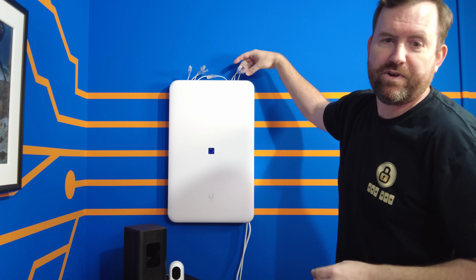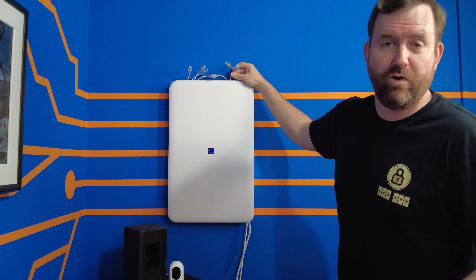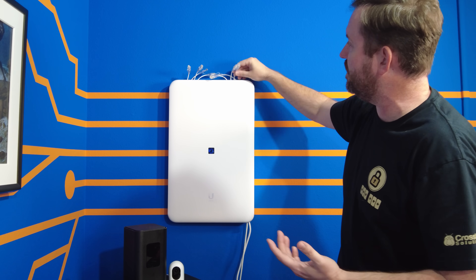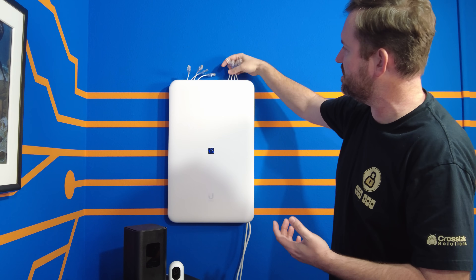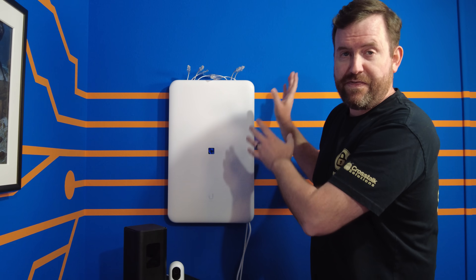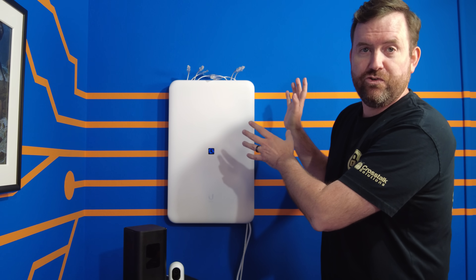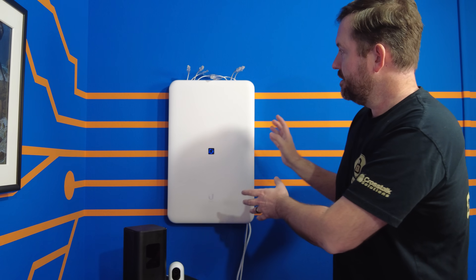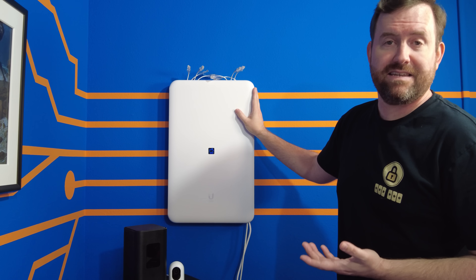Here you can see I've put in some short jumper cables. In a real-world environment, you'd probably have longer cables — but you can see they just come out, and then what do you do with them? Do you pull them up into a patch panel? It's just not going to look great. And this is a thousand-dollar device.